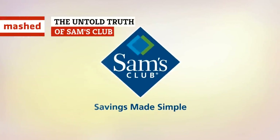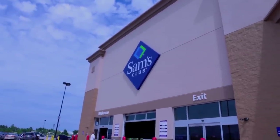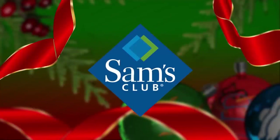If you're a fan of buying things in bulk, you're probably familiar with Sam's Club. The Walmart-owned store boasts savings for its members and includes some pretty great perks. But is this club and its membership fee really worth joining? Here's a look at the untold truth of Sam's Club.